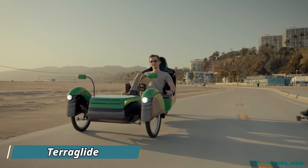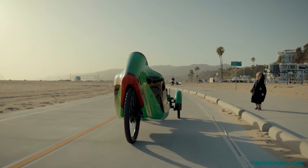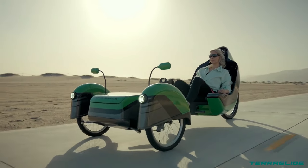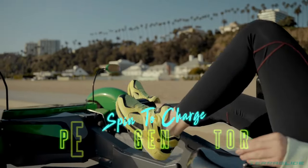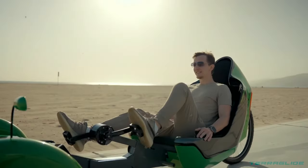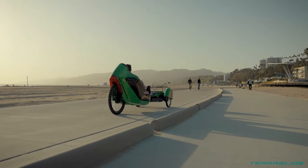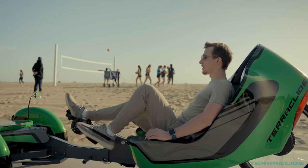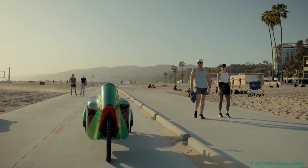The Terraglide is a head-turning electric recumbent tricycle that injects excitement into eco-friendly transportation. This innovative ride prioritizes comfort with its reclined seating position, ensuring a relaxed and ergonomic ride. Unlike traditional recumbent bikes, the Terraglide boasts a fully electric motor for a smooth and effortless journey. For those who crave some exercise, the pedals act as a generator, increasing the tricycle's range and providing a customizable resistance workout.